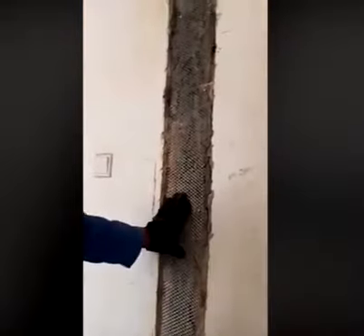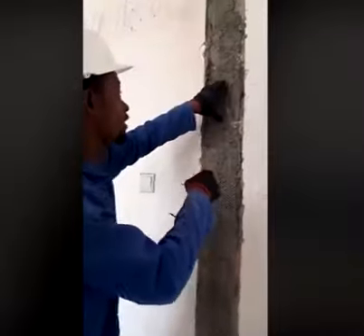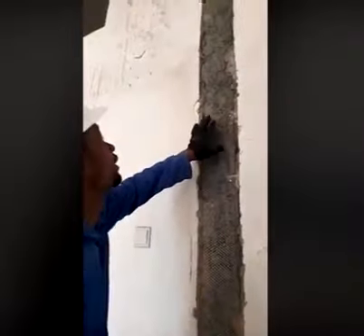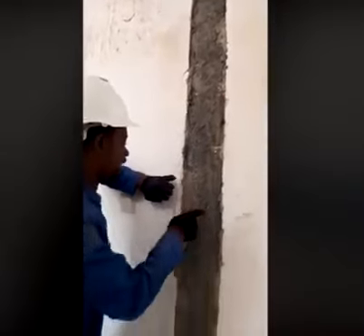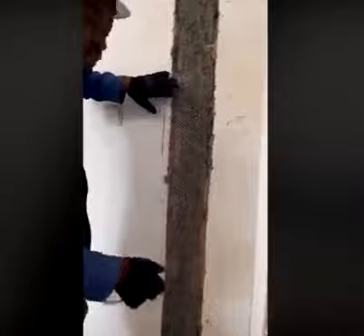We apply something like this, which is mesh. After applying the mesh, we tuck it with tacky nails — that will make it hang and not go beyond our plaster. Then we use our plaster to cover it.